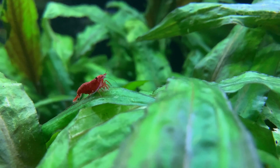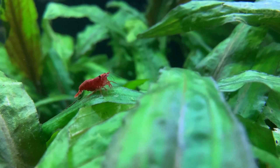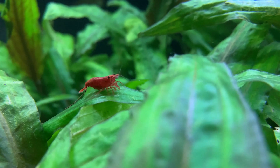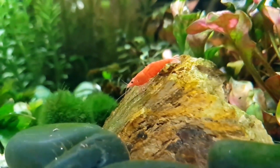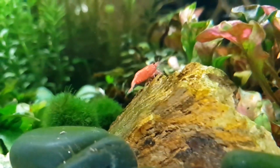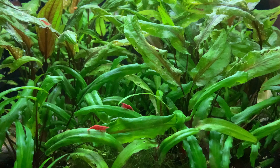Again, without supplementary light, very few plants will grow in the red cherry shrimp aquarium. It seems such a shame to miss out on the stunning contrast between the greens and the reds. Red cherry shrimp and planted tanks go together like bread and butter. Keeping shrimp in a non-planted tank feels like a waste to me.